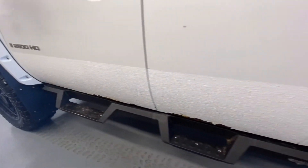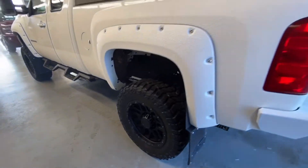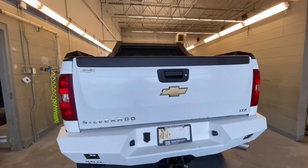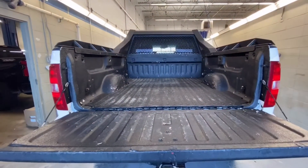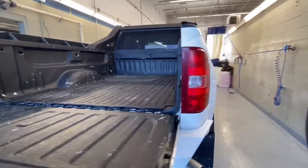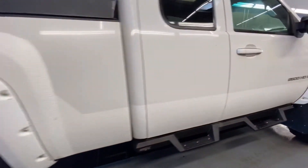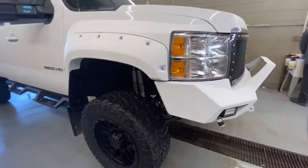It's got HDX steps on the sides, fender flares, custom rims and tires, bulletproof flaps, and a steel bumper. It's also got a custom steel headache rack with box liner, a Cognito lift with Fox shocks, an MBRP exhaust, and the exterior is in Summit White.